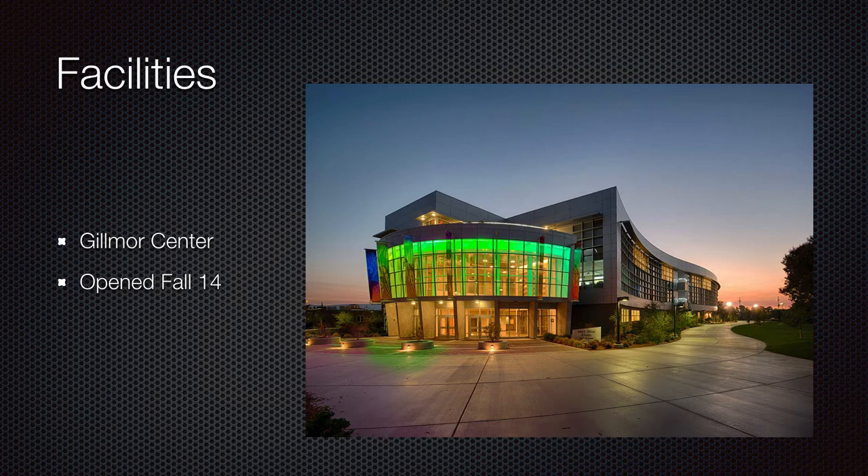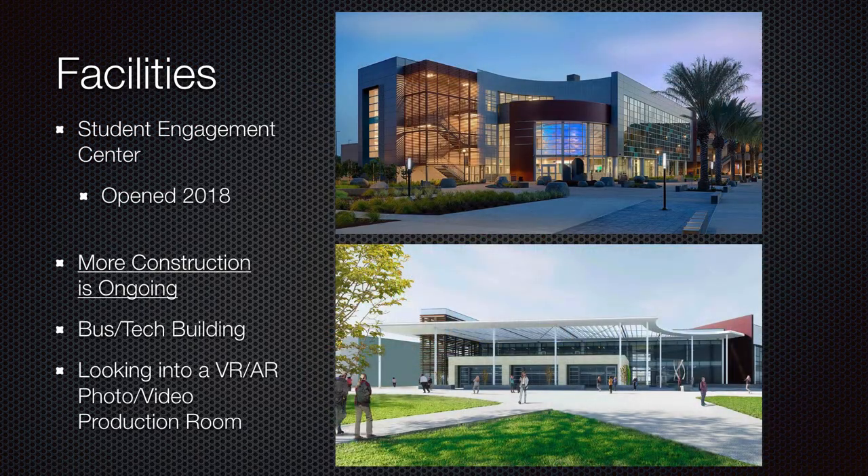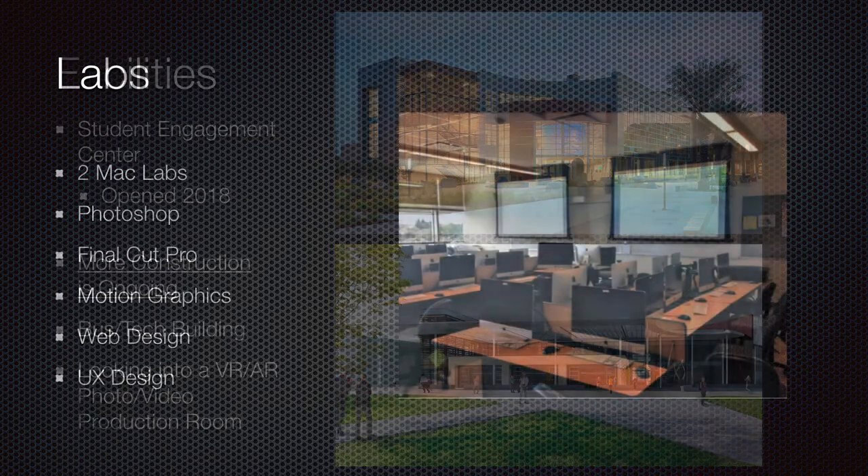You can also see the Student Engagement Center opened in 2018 — that's where the offices, admissions and records, and classrooms are. Beautiful building. Lots of construction is ongoing. You can see the new business and tech building. We're also looking into a VR/AR photo video production room to include in some of these buildings or existing buildings.